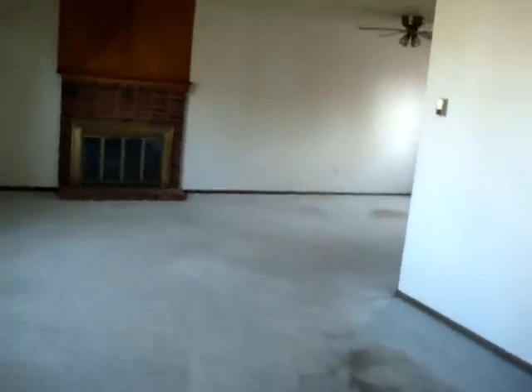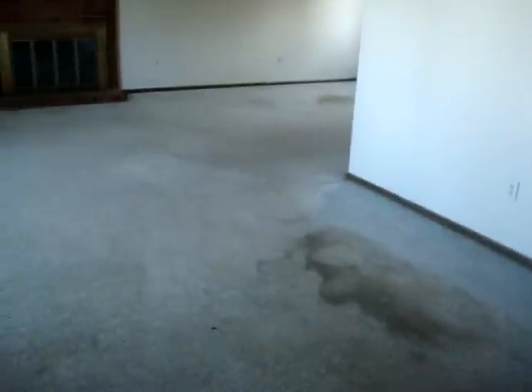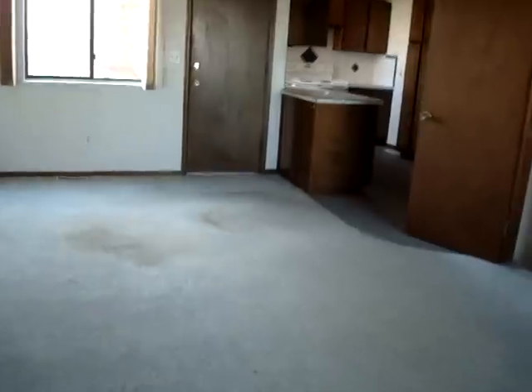The first thing that I notice when I walk in — unfortunately, you can't tell from the video — it stinks in here, like dog pee. Maybe those are the spots that I see all over the wall. It's pretty strong. I'm sure some new carpet and paint will take care of it, but I would plan on replacing all of the carpet on the main floor.